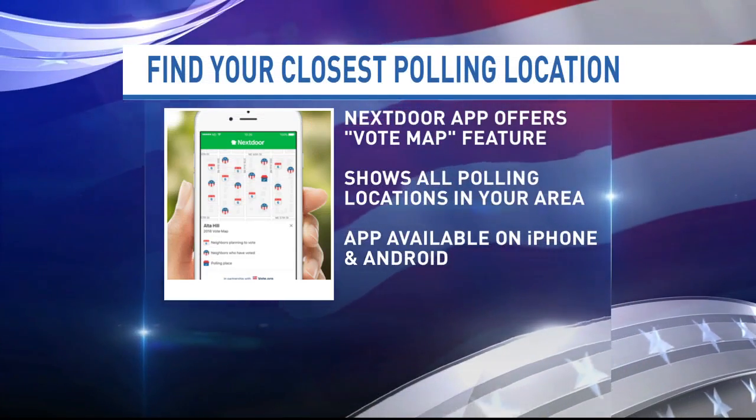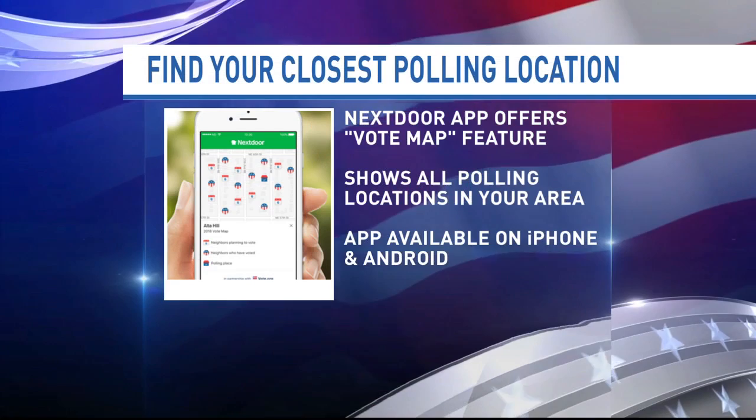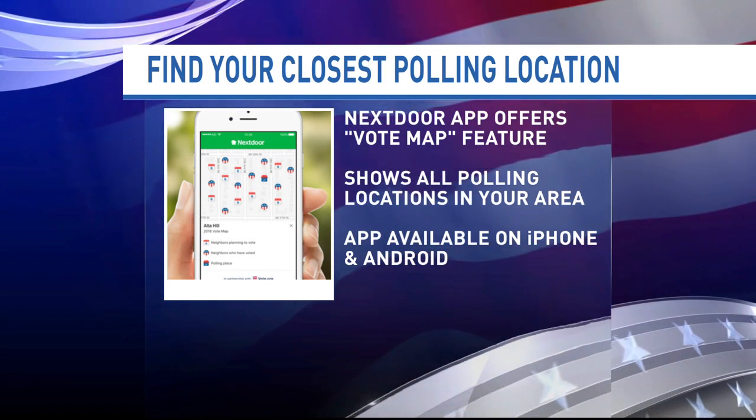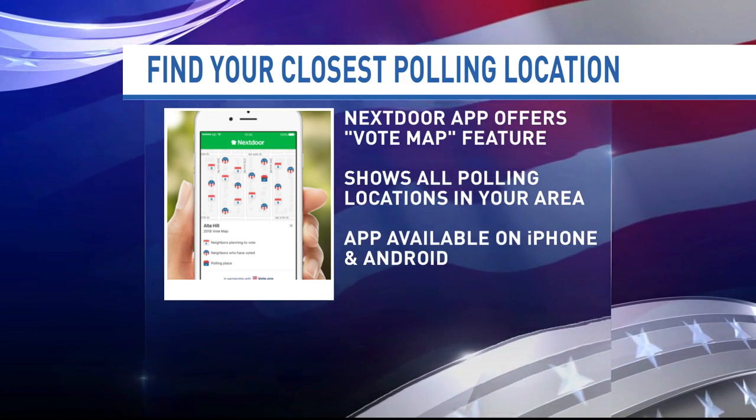Continuing our election coverage this morning: if you are not sure what polling location you want to go to, remember you can go to any polling location in northern Nevada. You can use the Nextdoor app — Nextdoor has partnered with vote.org to roll out a mobile vote map feature to show all the polling locations in your area. You can also use the app to share where you voted once you have cast your ballot.